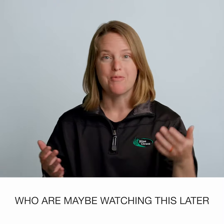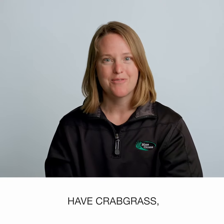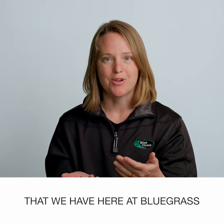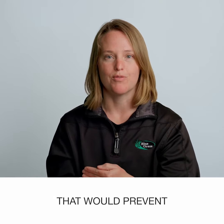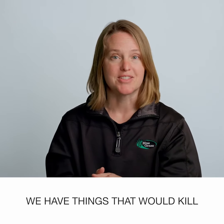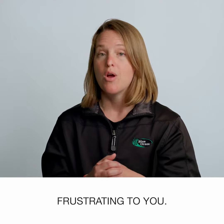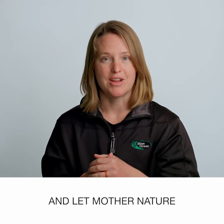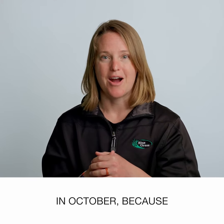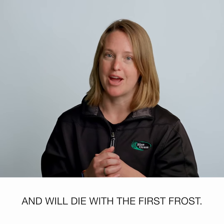For those of you who are maybe watching this later in the year, and it's July and you really might have crabgrass — yes, there are controls that we have here at Bluegrass that you can put down to prevent future crabgrass from germinating. We also have things that would kill existing crabgrass if that's frustrating to you, or you could just wait and let Mother Nature kill it for you in October, because crabgrass is a summer annual and will die with the first frost.